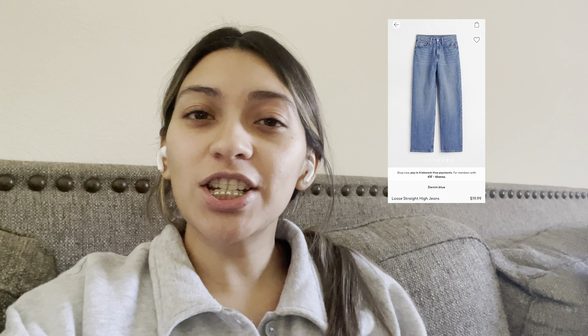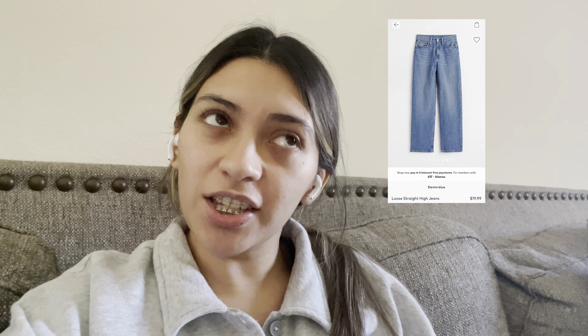I just want to quickly apologize because while editing I realized that the clip of the jeans I was supposed to include is completely gone — I may have accidentally deleted it. I'm still going to insert a picture of them in the video. I ended up returning the jeans anyway because they were too tight on me, so I'm sorry about that.